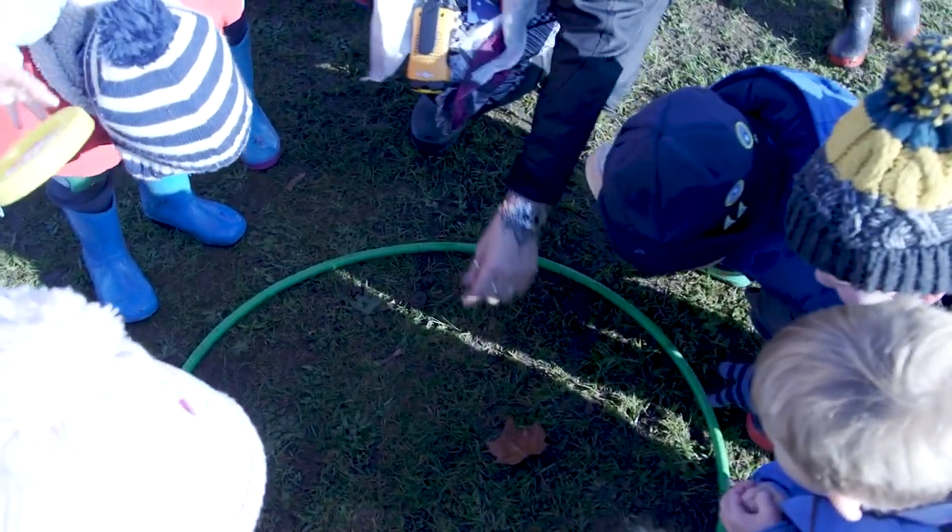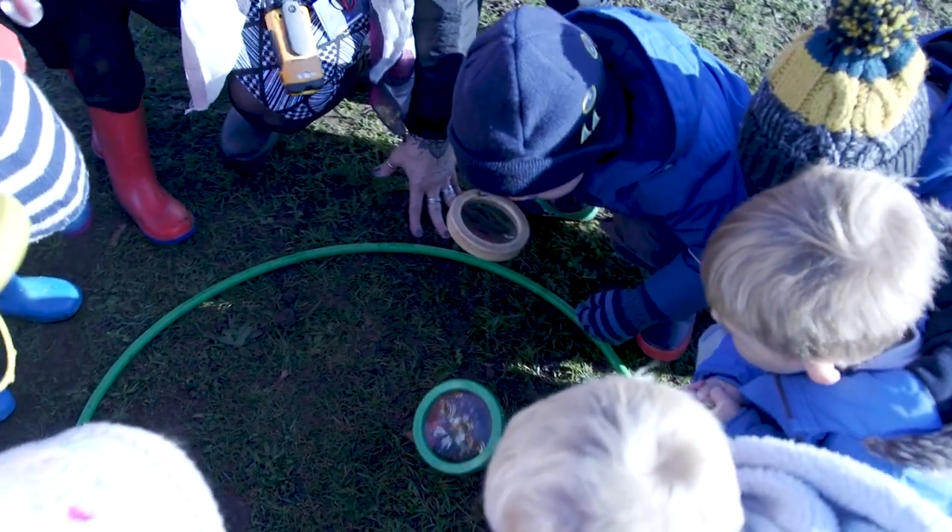We have a forest school site. That's key for particularly our younger children, who go there every week to experience nature, but also for our science curriculum right through the school.